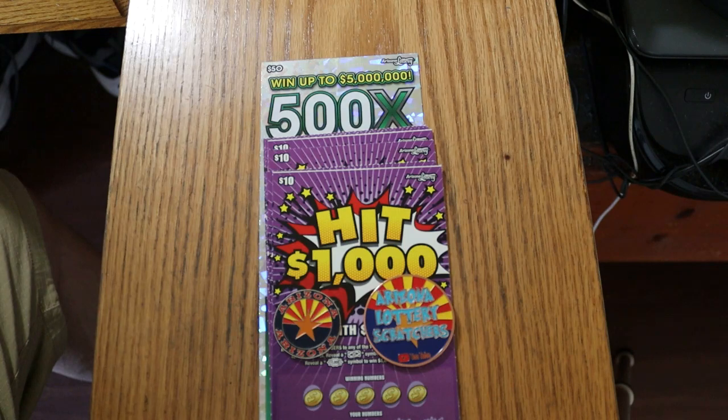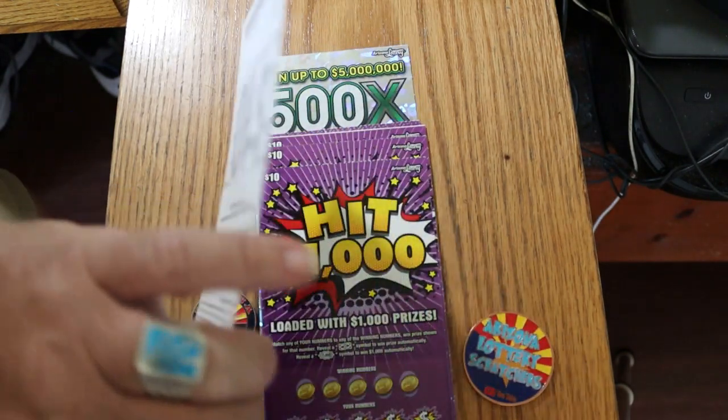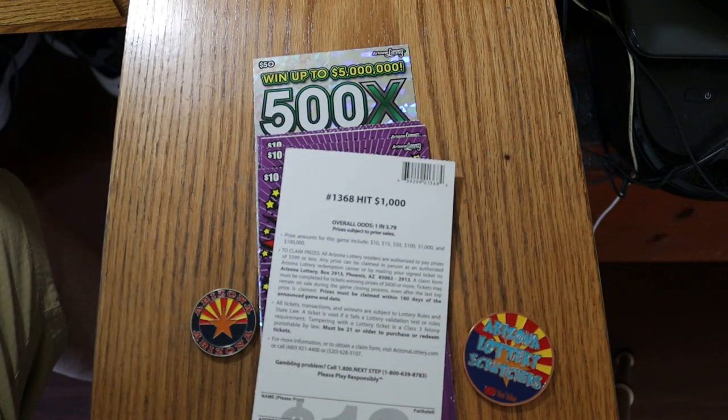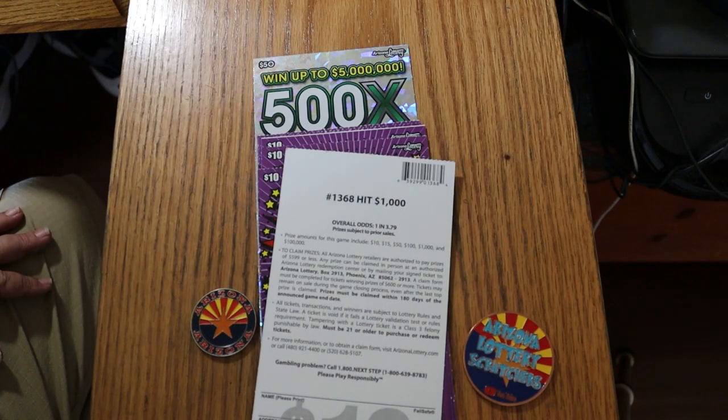The odds on this one are 1 in 3.79, and because it's technically loaded with 1,000s, the prizes go $10,000, $15,000, $50,000, $100,000, and then jump right up to $1,000, bypassing the $250,000 and the $500,000, and then of course up to $100,000.